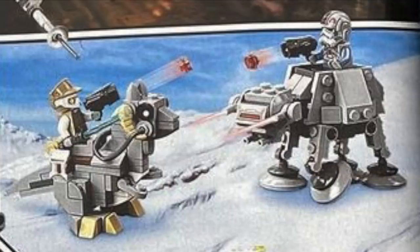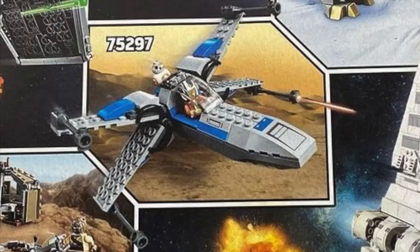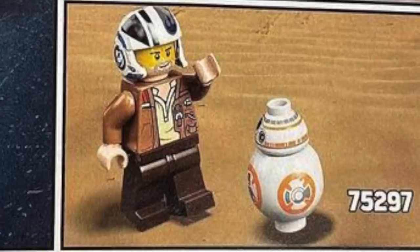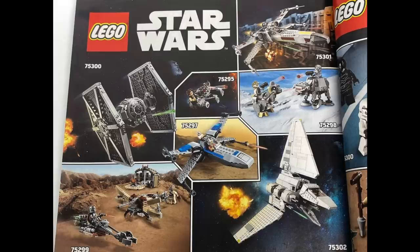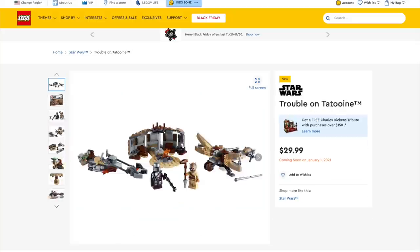For the Microfighters line, we've got Tauntaun vs. AT-AT, which features Luke Skywalker on the Tauntaun and an AT-AT pilot. And for the 4-plus line, we've got the Resistance X-Wing, which doesn't look too bad and comes with Poe Dameron and BB-8. Overall, I'm very encouraged about this new direction as it's going to make Star Wars sets far more affordable. Links are in the description below.